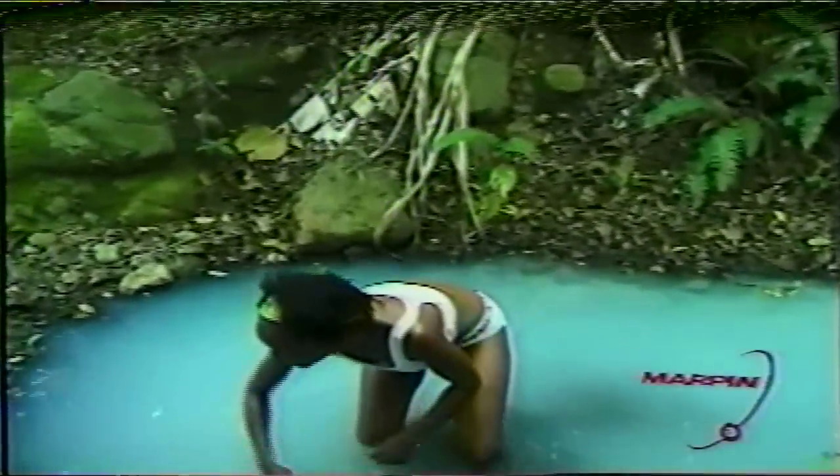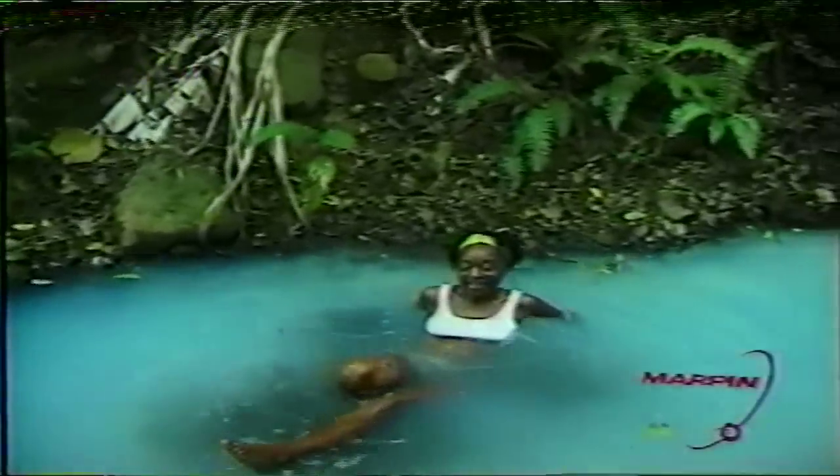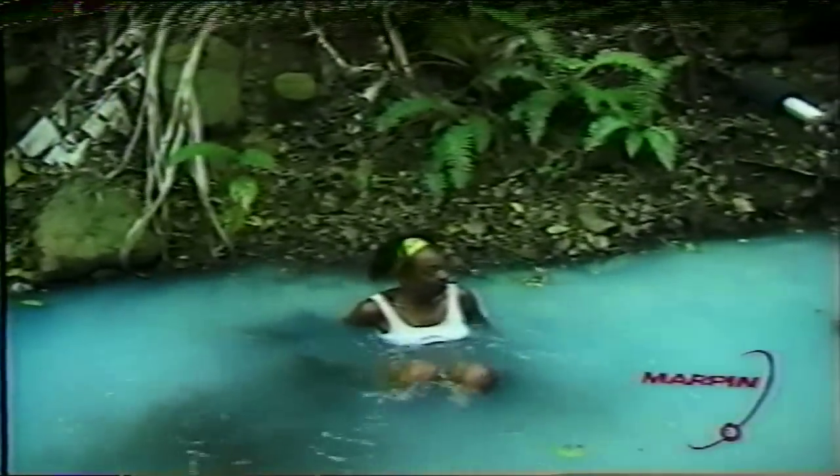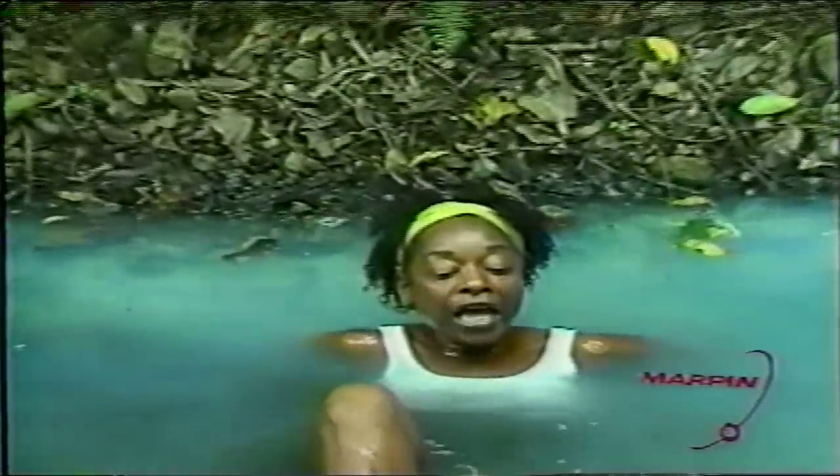These pools are full of volcanic ash, hot lava, black mud. You'll see me pull up some leaves — very silky Linton mud. Just wonderful.